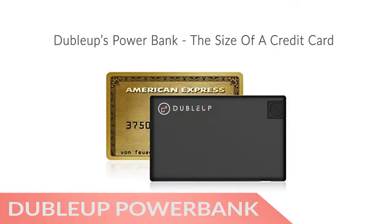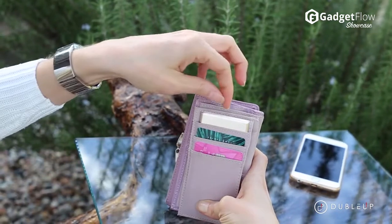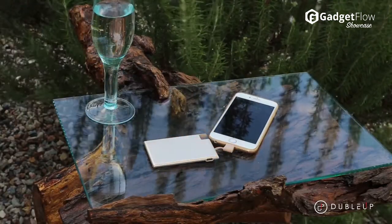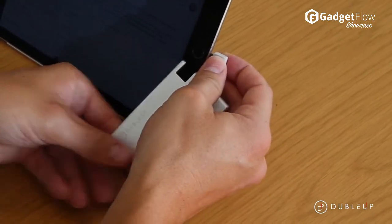Hi there, this is Wes with the Gadget Flow and today we are showcasing the DoubleUp Ultra Compact Power Bank. While it's only the size of a credit card, this power bank has a 1280 mAh battery, which offers a 5V output so you have enough energy to continue to call, text, and browse with peace of mind.